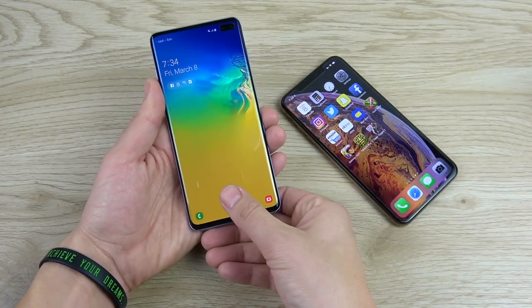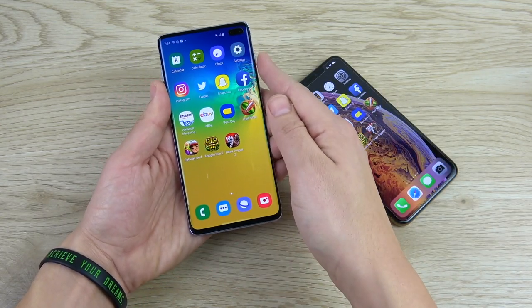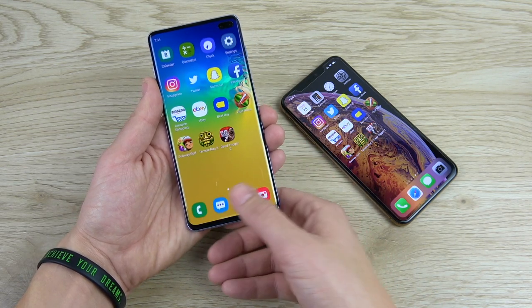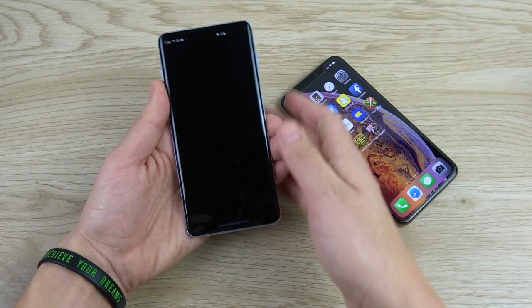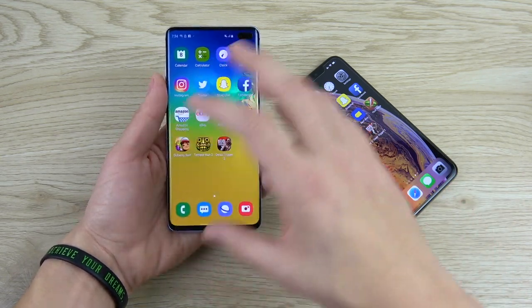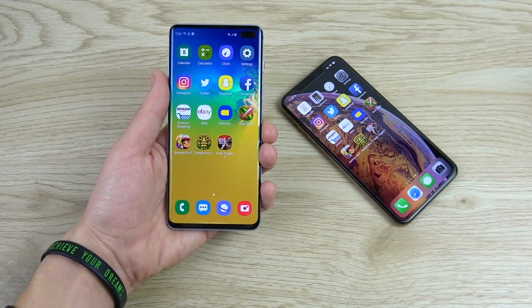If you do want more security, just use the ultrasonic fingerprint sensor on the S10 Plus, which is pretty fast. Sometimes it misses, but overall it's not bad technology. I think a lot of people will like that it's under the display, giving a nice design while still having a fingerprint sensor.